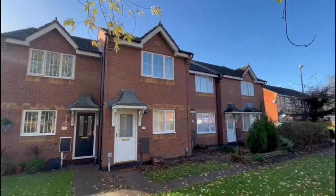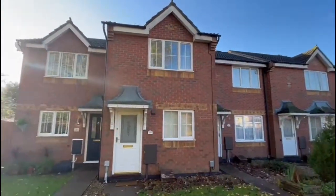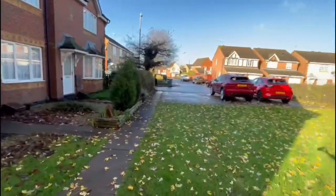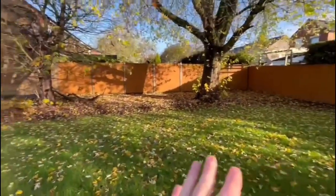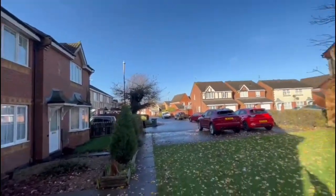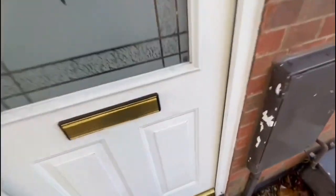A two bedroom mid-terrace property, it's fully double glazed and gas central heated. A nice little location in Moor Close, tucked up right at the bottom of the cul-de-sac. You've got a nice bit of green in front of you, it's very private. Let's give you a quick tour around.